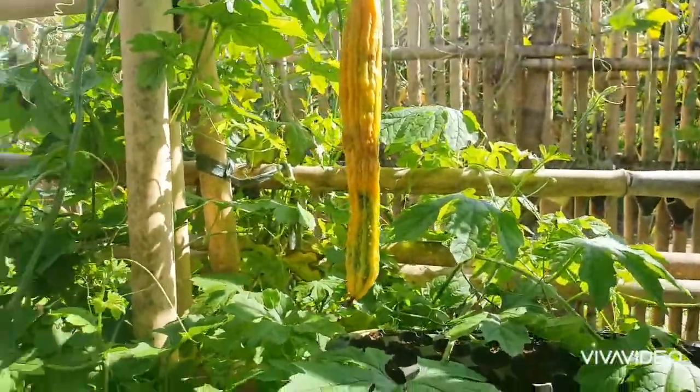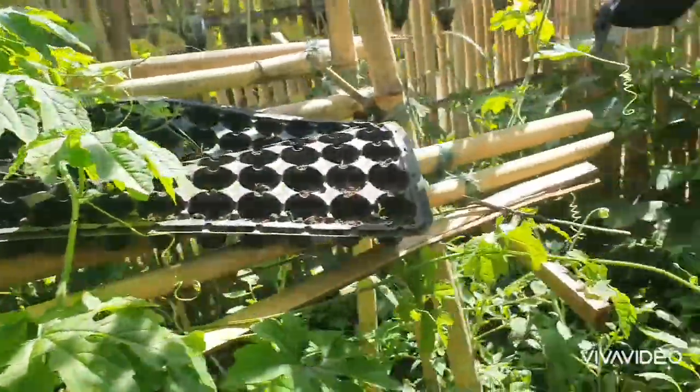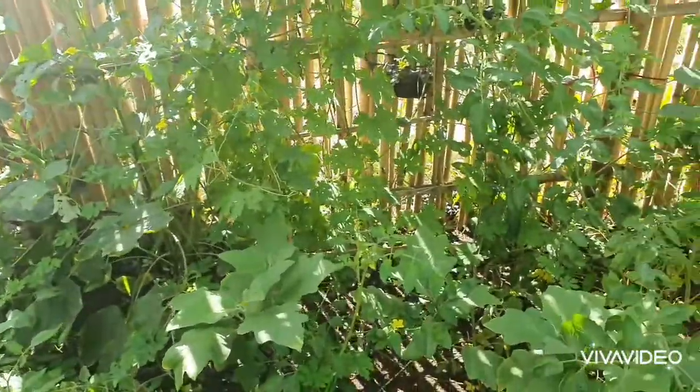Anyway, we have already harvested so many Ampalaya from here. It's like a small forest, this garden of ours.